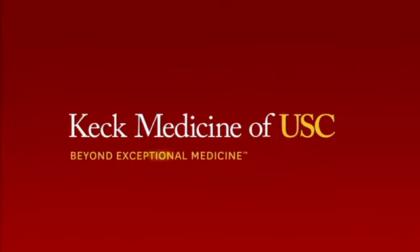We're joined now by Dr. Reza Omid, Assistant Professor of Orthopedic Surgery at Keck Medicine of USC. Doctor, thanks for taking some time out of your busy schedule to spend some time with us here tonight.